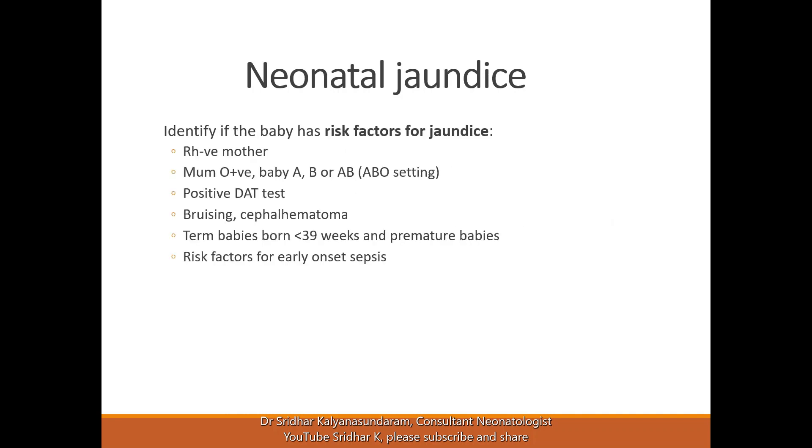We should identify if the baby has risk factors for jaundice, which may include an RH negative mother or a mother who is O positive with an A, B, or AB baby — this is called the ABO setting. Not all babies with the ABO setting have a risk of jaundice. If a previous pregnancy had a similar blood group setting and the baby didn't develop jaundice, it is more reassuring, as it relates to the mother's secretor status.